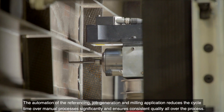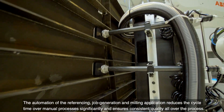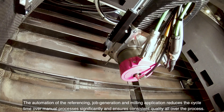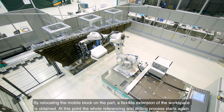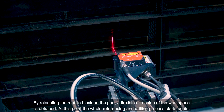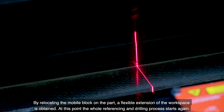The automation of the referencing, job generation, and milling application reduces the cycle time over manual processes significantly and ensures consistent quality all over the process. By relocating the mobile block on the part, a flexible extension of the workspace is obtained. At this point, the whole referencing and drilling process starts again.